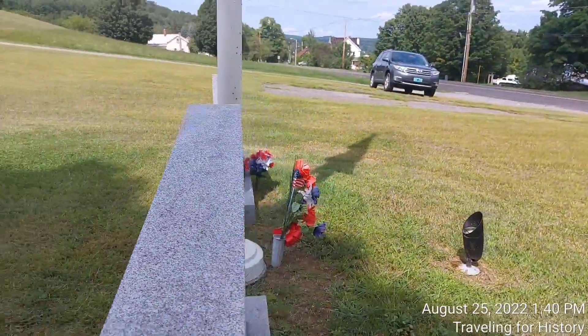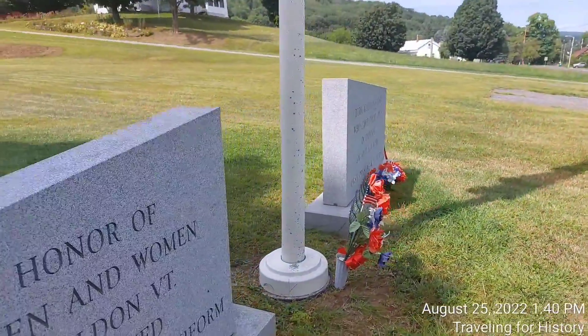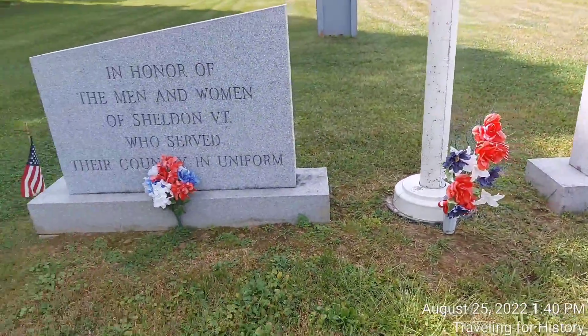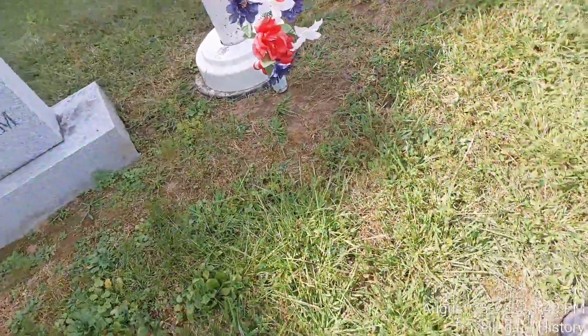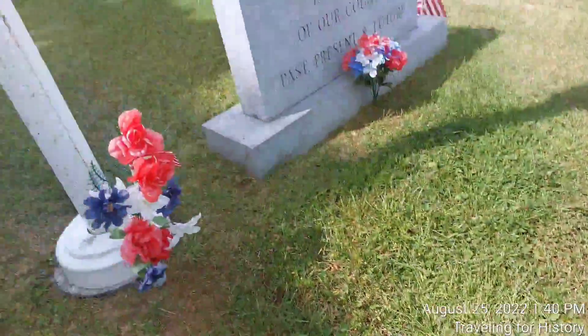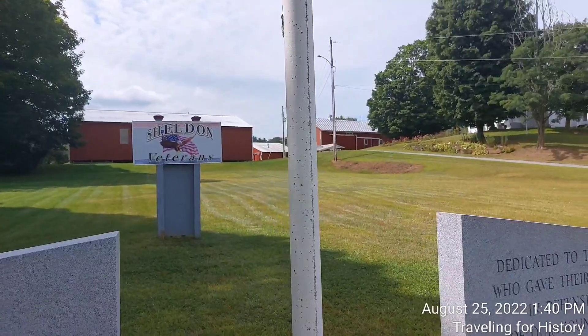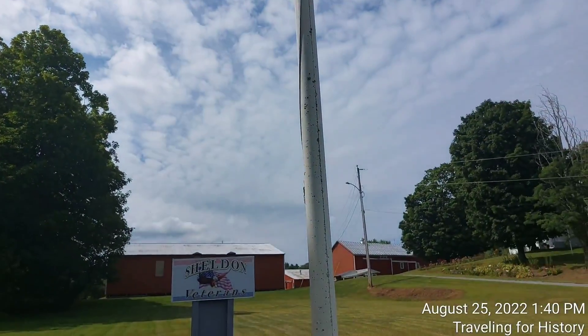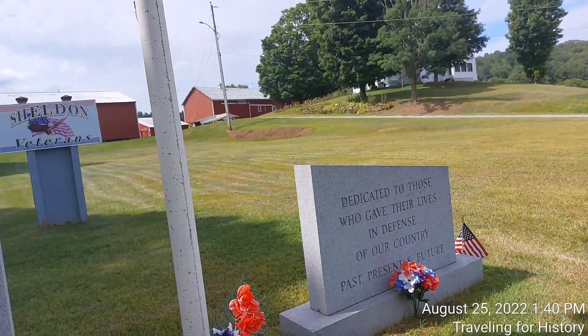So this is the war memorial here in Sheldon, Vermont. Now, you see there is a light here. That's important. Do you know why? Because in the United States, the US flag is not supposed to be flown after dark unless there is light shining on it.